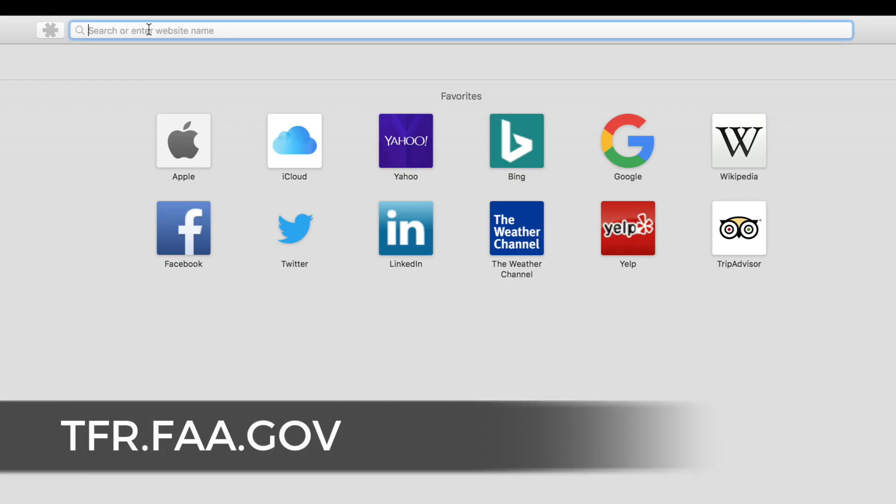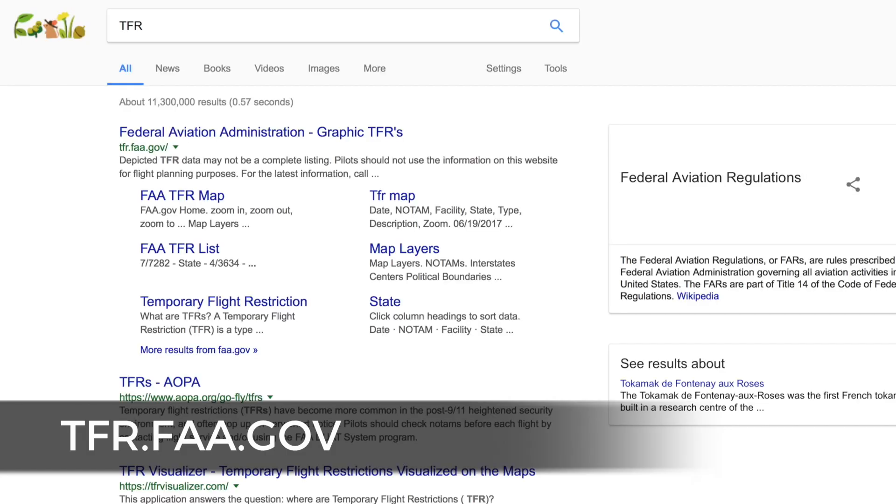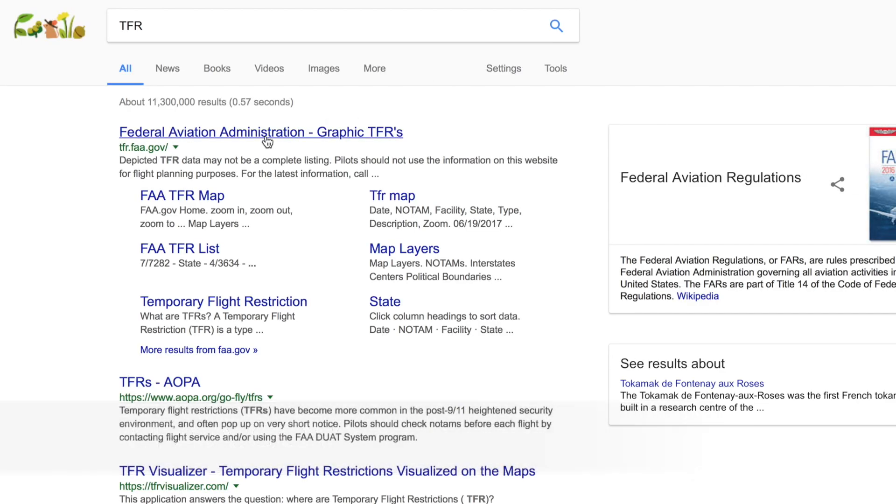Let's take a look at an example of a TFR. Head to your search bar and type in TFR. The first link to appear is the FAA website for TFR listings. I will search my area for local TFRs.